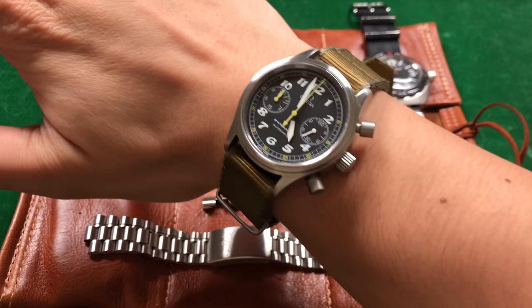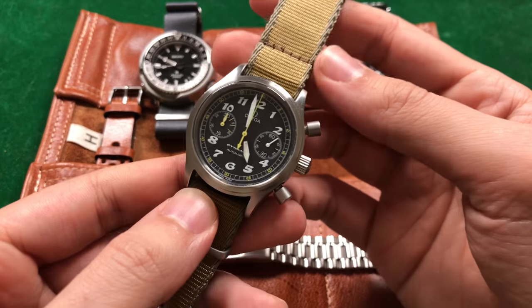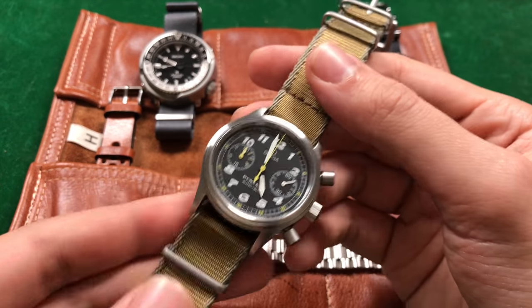If you guys know another watch with pushers that are just this dynamic and interesting, let me know — I'll likely buy that too. As of recent date, there's been a lot of interest for the Omega Dynamic, but when I purchased it they were still relatively undervalued in my opinion. I purchased this one — box, papers, warranty, all that fun stuff — from the original owner for a little under $1,000.